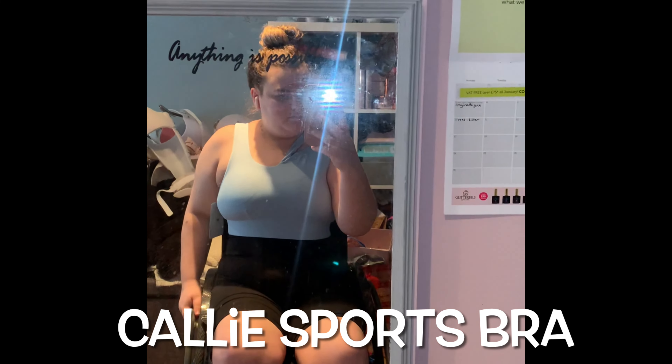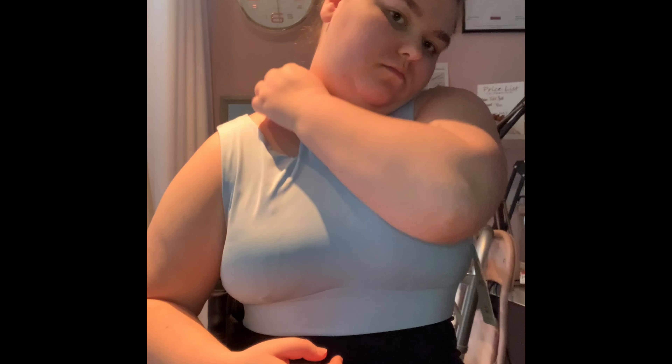Next we have the sports bra — it fits perfectly and I absolutely love it. I've paired it with the shorts for now, but as you can see this double strap thing is really loose and sits a bit weirdly. I don't know how I feel about it — it just sits really strange.